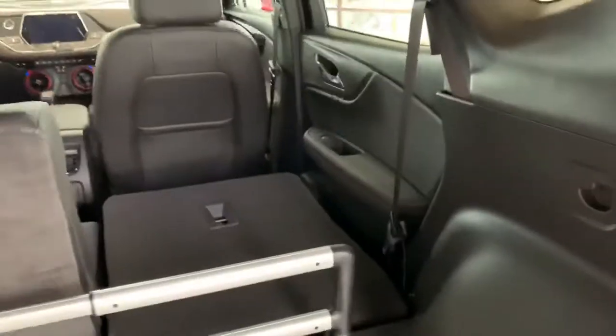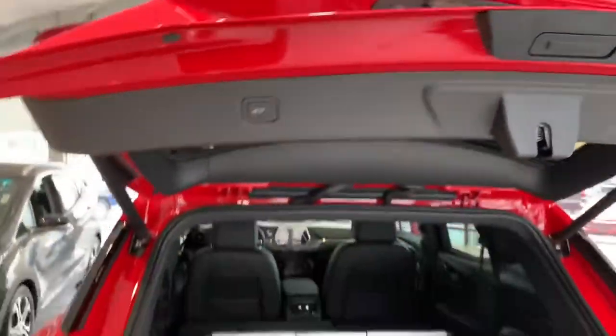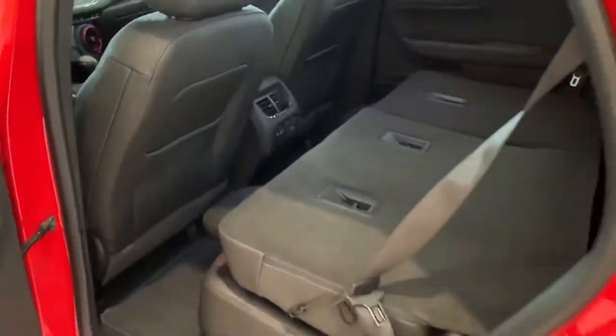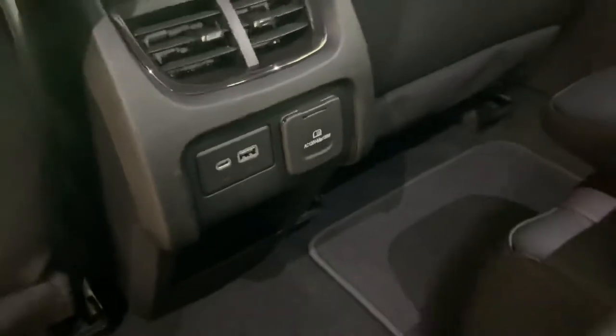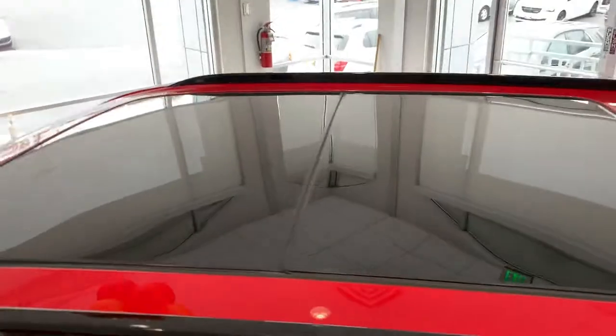Coming to the back, we've got a ton of space back here. You'll see that lever there — when we pull that lever it's gonna pop those seats down and give us even more space. We just pop this button right here and the tailgate comes down automatically, which is super nice. In the back seat you've got USB-C and a 120-volt outlet back here, so everybody can stay charged and connected. You've also got this massive sun and moon roof right there — huge, I love it.